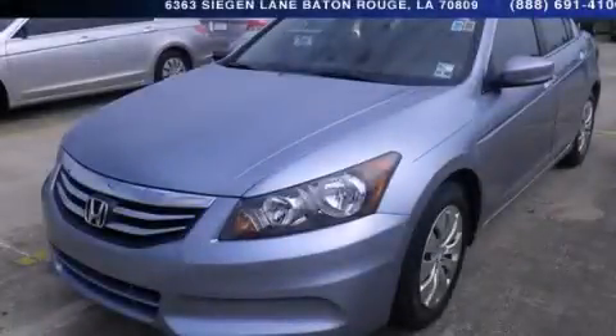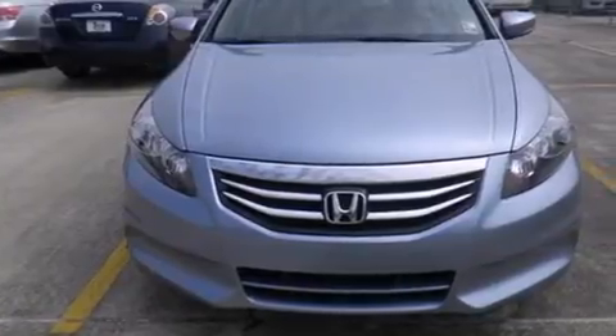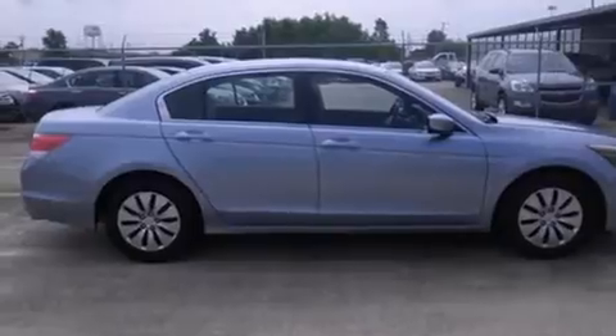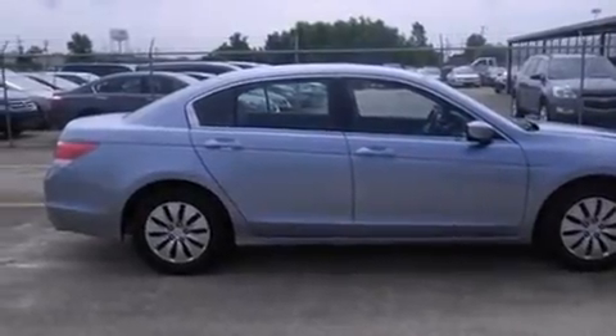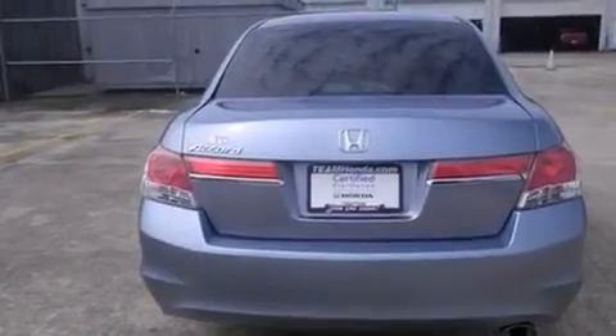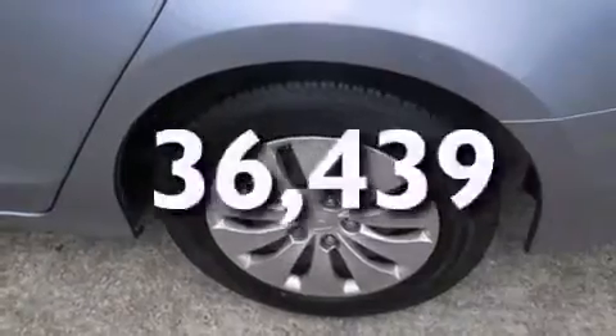This is a 2012 Honda Accord. It features a 2.4-liter, four-cylinder engine and a five-speed automatic transmission. Features include cruise control, full-power accessories, a CD player, rear curtain airbags, a traction control system, and this vehicle has fewer than 37,000 miles on the odometer.